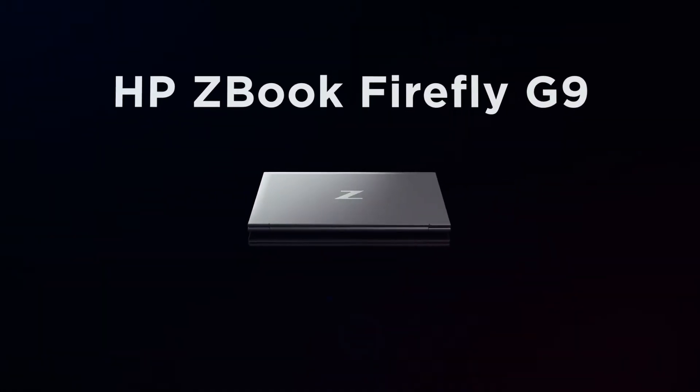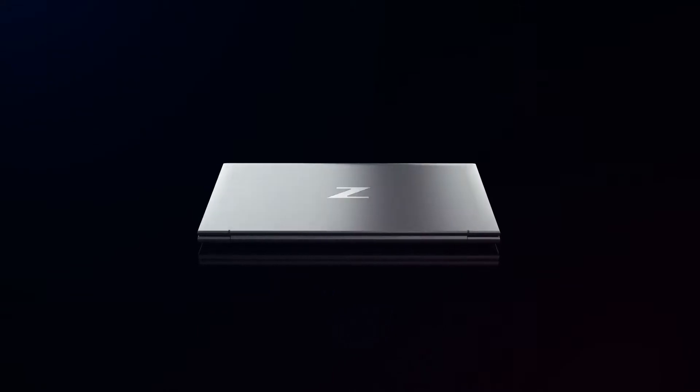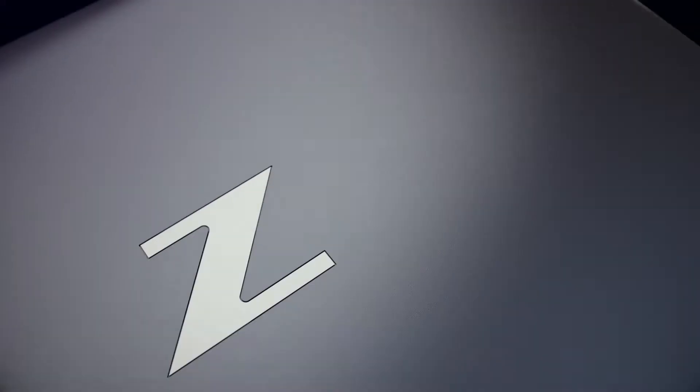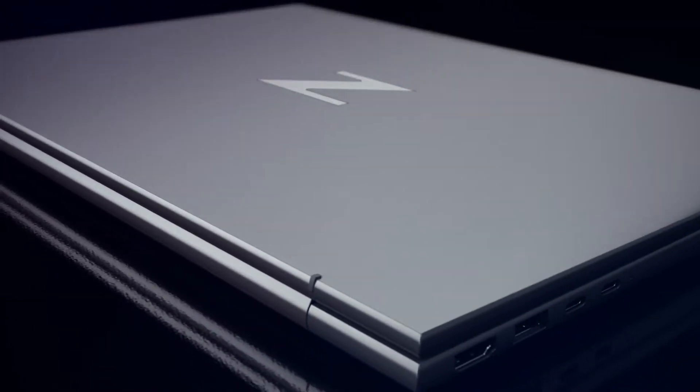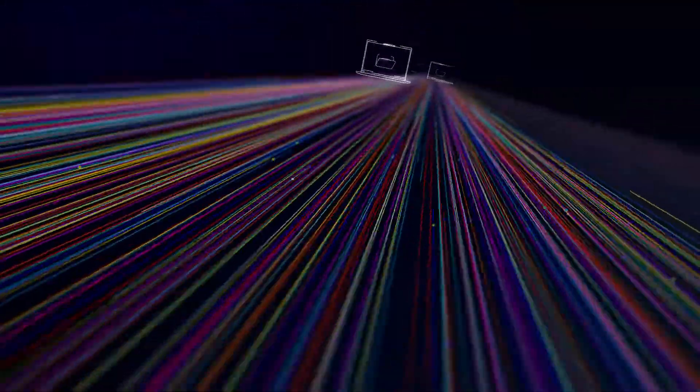Pro-level performance combines with true mobility in this sleek and powerful mobile workstation. Stay productive with professional-grade components, AI-enhanced collaboration, and a color-accurate display. Everything you need to collaborate and manage projects anywhere.